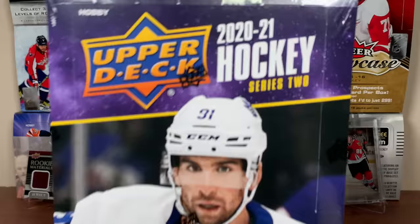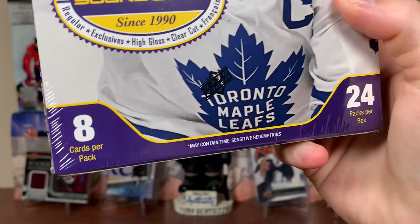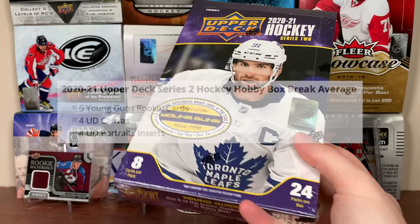All right, Series 2, 2021 here. Today we've got a Hobby Box — 2021 Upper Deck Series 2. Eight cards in a pack, 24 packs in a box. In a given box, we're getting 6 Young Guns, 4 Canvas, and 4 Portraits.